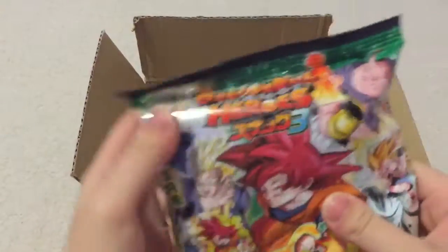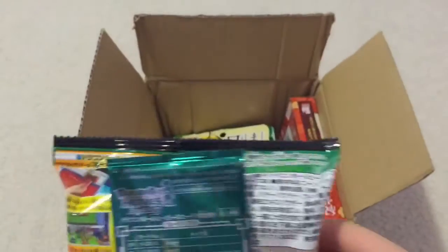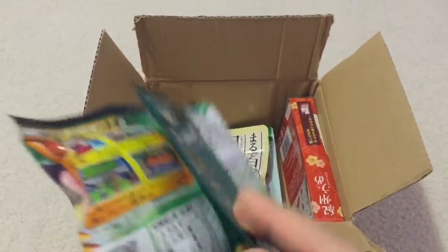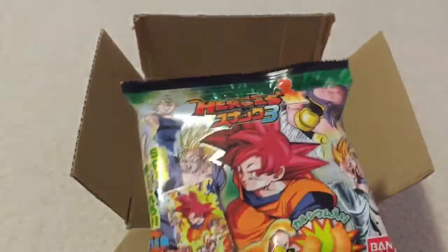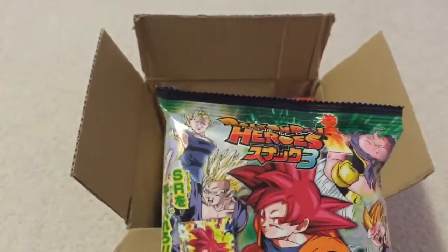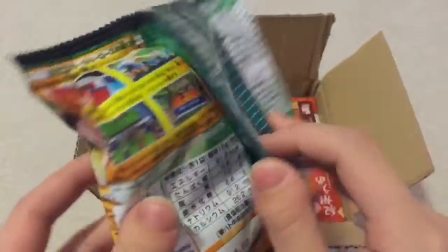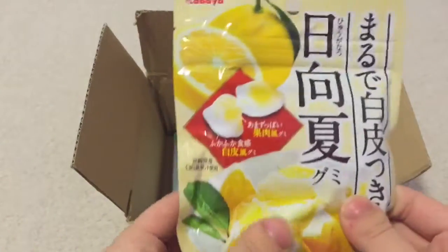This right here is Dragon Ball Heroes, and it even comes with a card. These are awesome puffy cheese corn snacks, and it comes with a little character card. These are squishy.